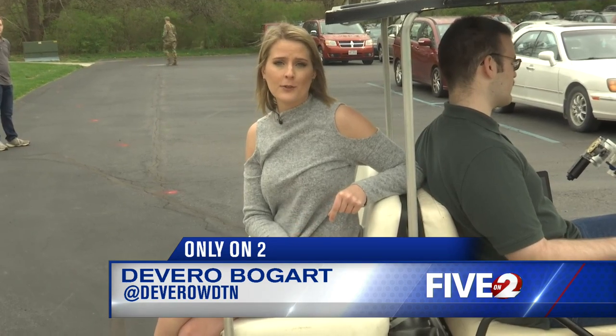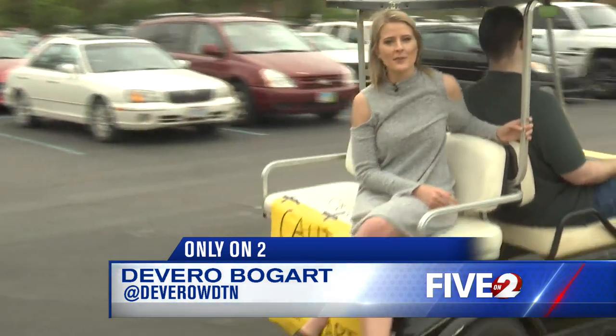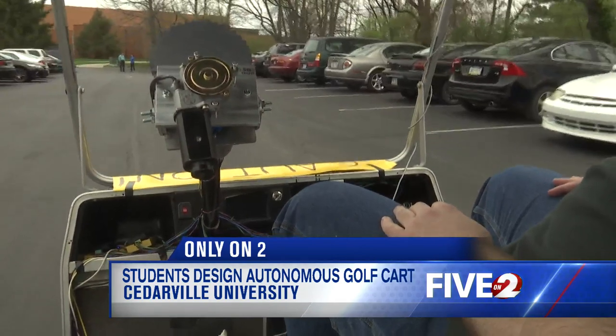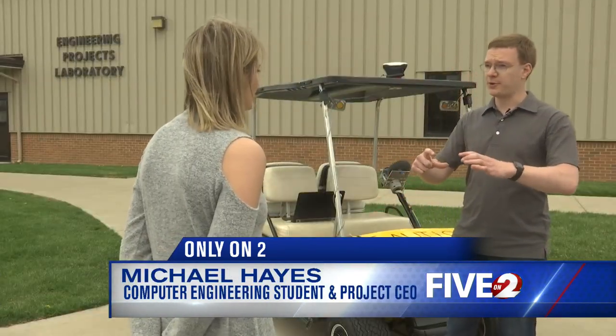Four senior students are spearheading this project for Cedarville University, putting together this technology that's driving us into the future. With just a few clicks on the computer, this self-driving golf cart is on the go. Data is sent to a microcontroller, which is a small computer chip, and that computer chip takes that data and sends signals to the motors, which allow the motors to turn, which allows the cart to drive.